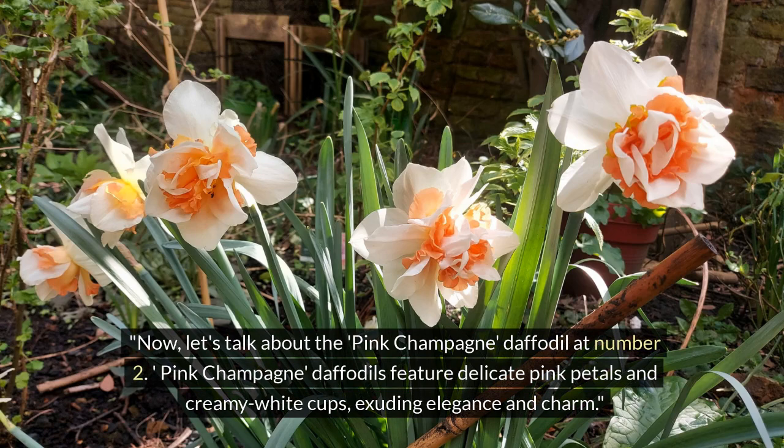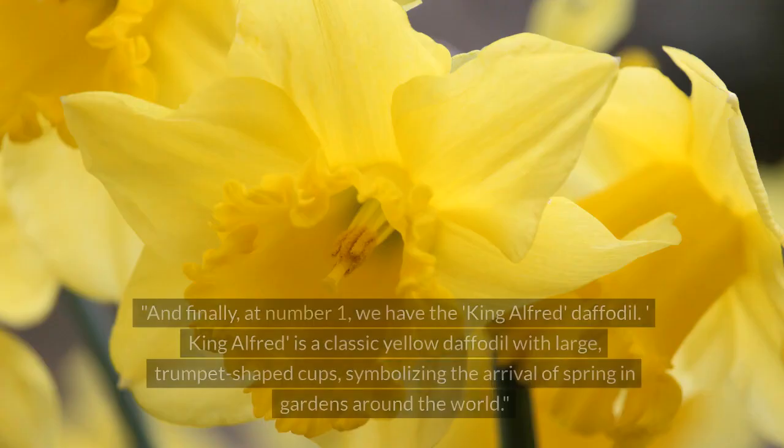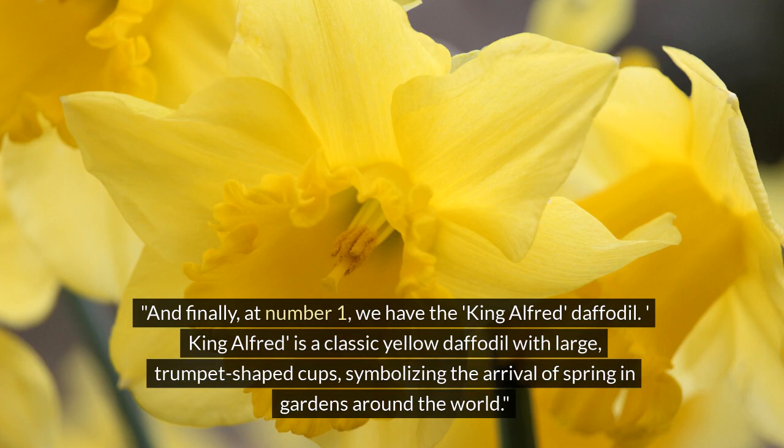At number 2, we have the Pink Champagne daffodil. Pink Champagne daffodils feature delicate pink petals and creamy white cups, exuding elegance and charm.